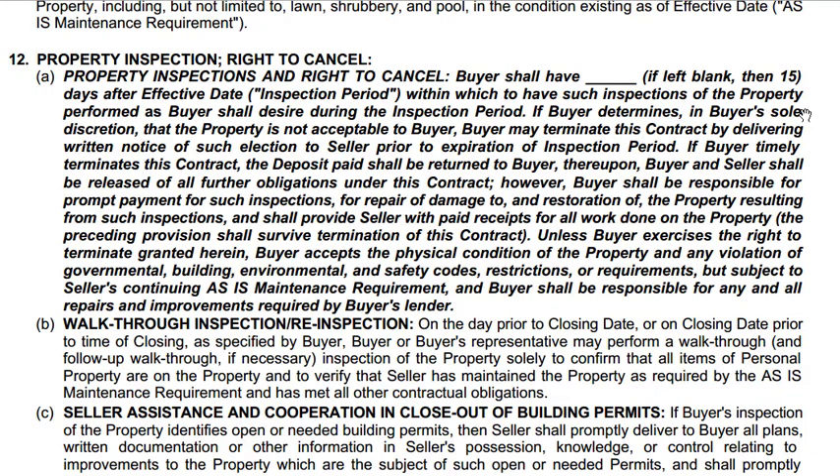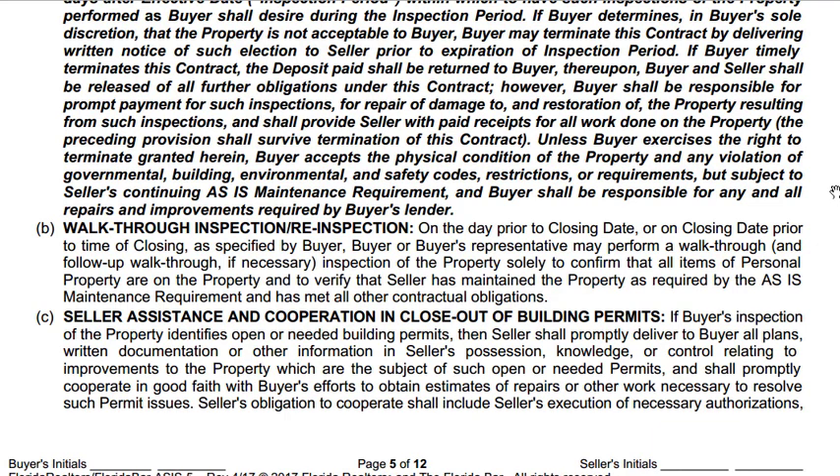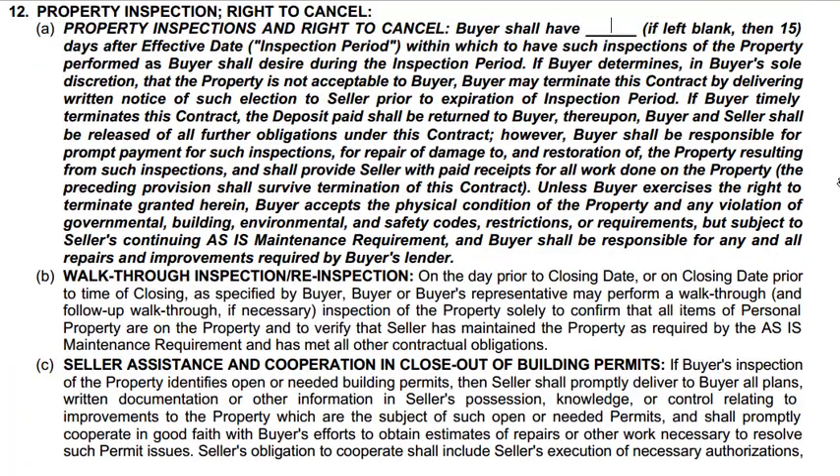You can see right here in 12B it just goes through the walkthrough inspection. 12C covers the seller's assistance and cooperation on closing out different permits. And then 12D covers assignment of repairs and treatments. When repairs are done by the seller, most of the time people are fine with something in writing — a receipt showing the repair was made by someone who normally does those repairs. Some people do want to send their inspector out, and that's always okay, but inspectors charge fees. So just make sure you have everything in writing and all your ducks are in a row.